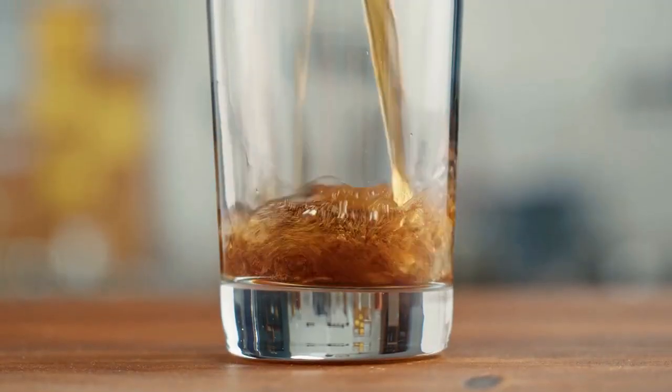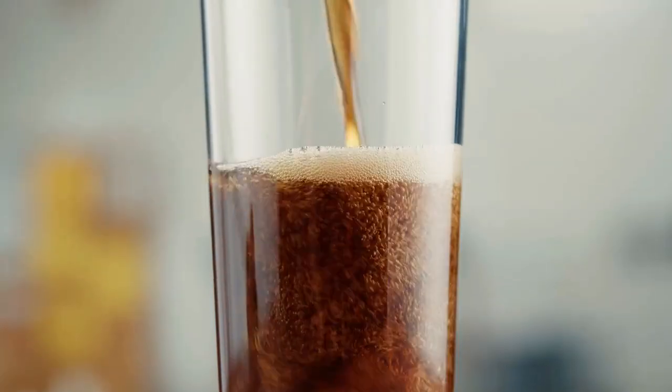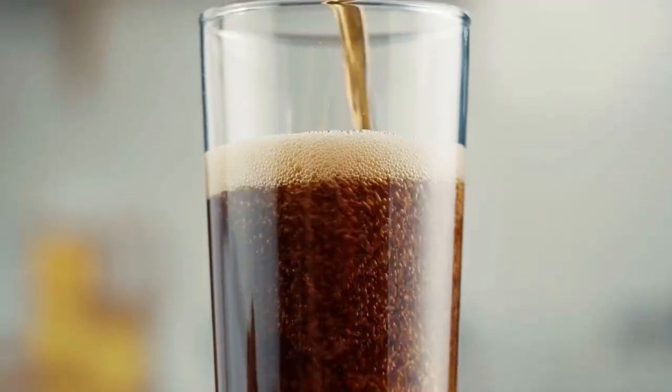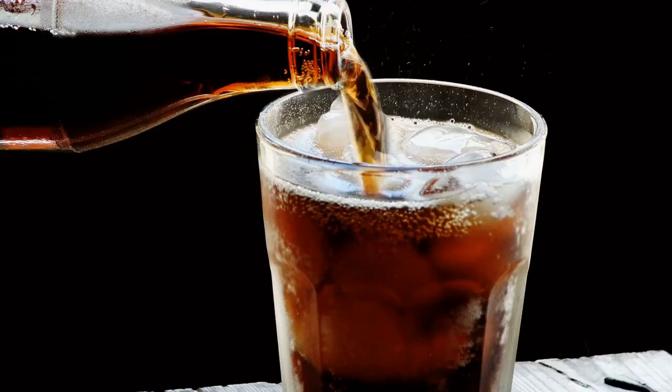First up, let's talk about everyone's favorite fizzy drink: soda. Did you know that the bubbles in soda are actually tiny little burps from the carbon dioxide that's added during production? That's right, each can of soda is packed full of tiny carbonated belches. Just don't think about that the next time you're chugging down a can of cola.